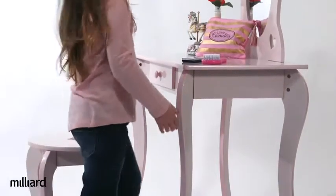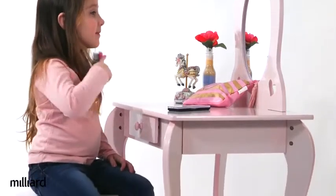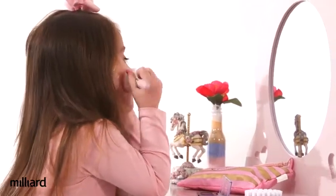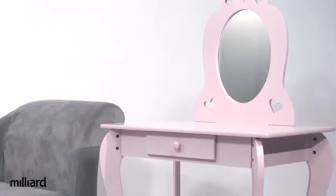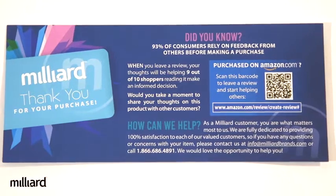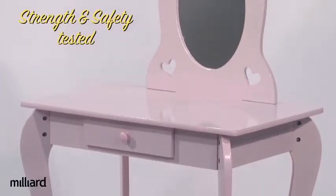Love admiring their style with a real vanity set size just for them — new hairdos, lavish jewelry, perfect makeup, and shiny nail polish. This pretty and pink vanity is sure to enhance any room decor. At Milliard, safety is our top priority. That's why the stylish set was strength and safety tested, features smoothly rounded corners, and a glamorous shatter-resistant mirror.